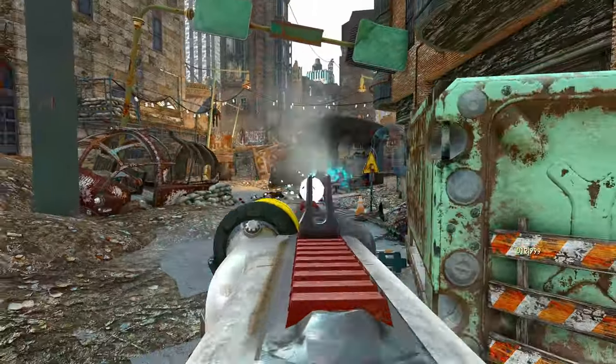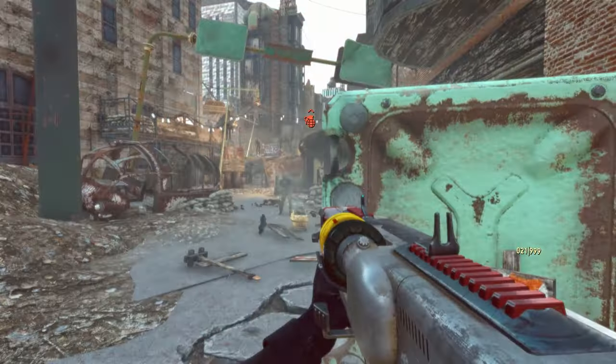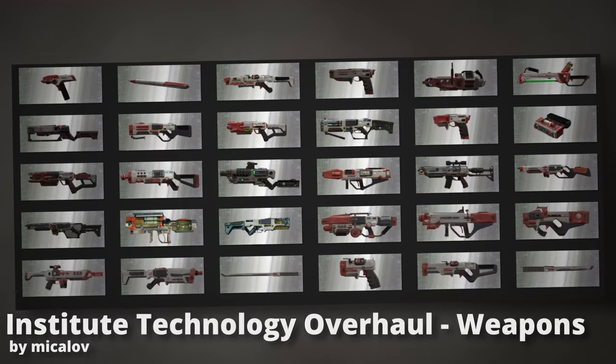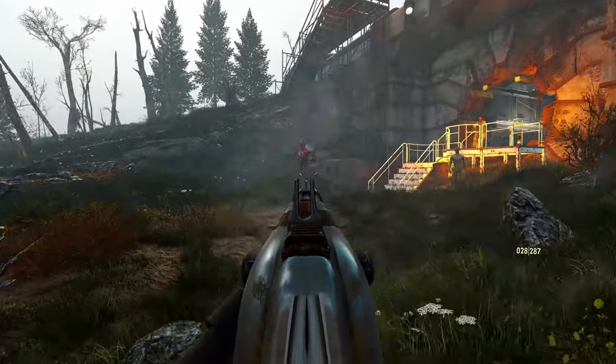Staying with the Institute, the next huge mod of today's video overhauls the complete weaponry of this faction. The Institute Technology Overhaul adds over 30 new weapons to the game that are implemented in a unique and reasonable way.